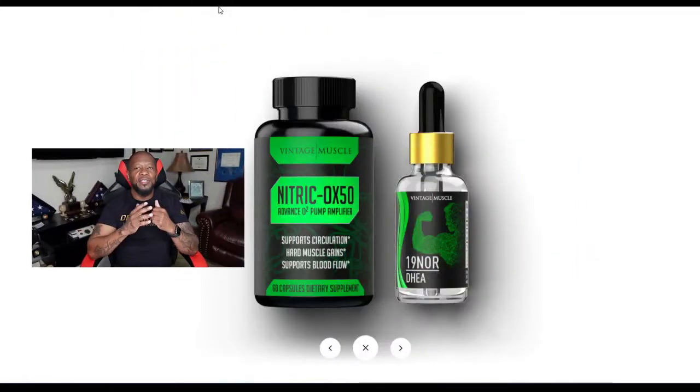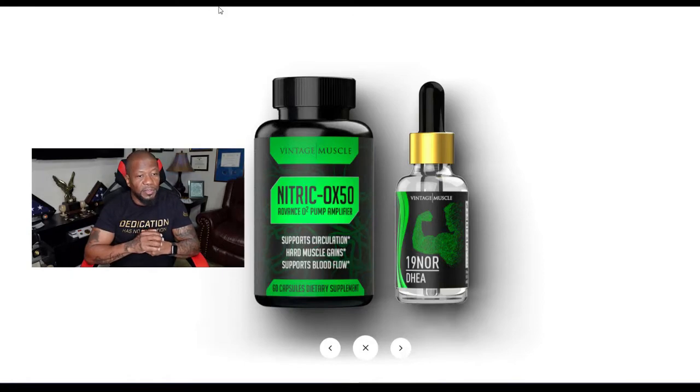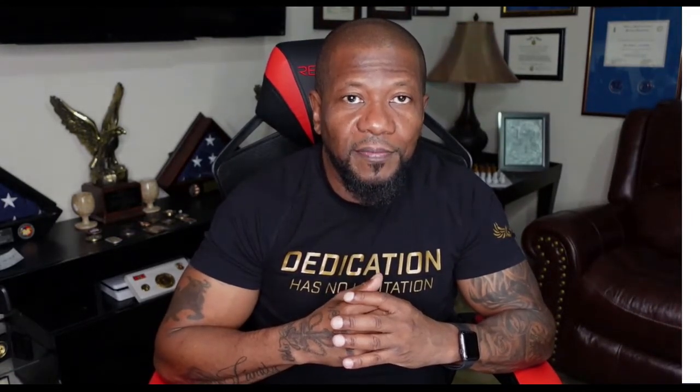Everybody knows what nitric oxide is — well, this is the OX 50 and it supports circulation, hard muscle gains, and supports blood flow. If any of you guys have ever been on a nitric oxide, you'll notice you get veiny, you get more pumps, you push more oxygen into your bloodstream and you just feel like you can keep going. So you're taking the 19 Nor on top of that, which gives you the best results. Your blood is getting that flow of oxygen, circulation is great, and now you've got that pump going — and it stays around, giving you that muscle density.